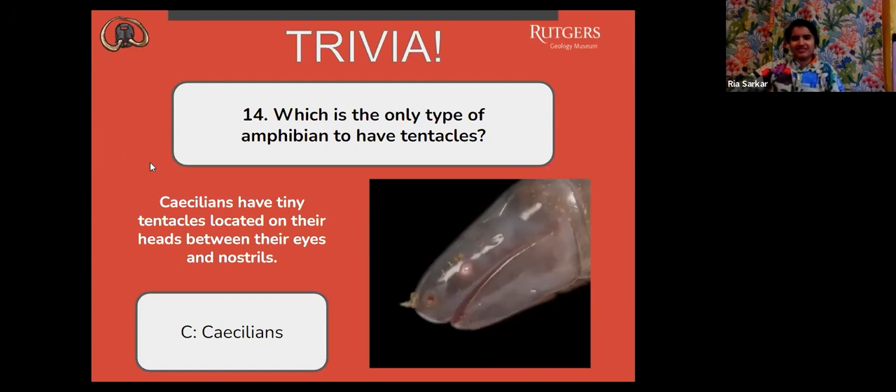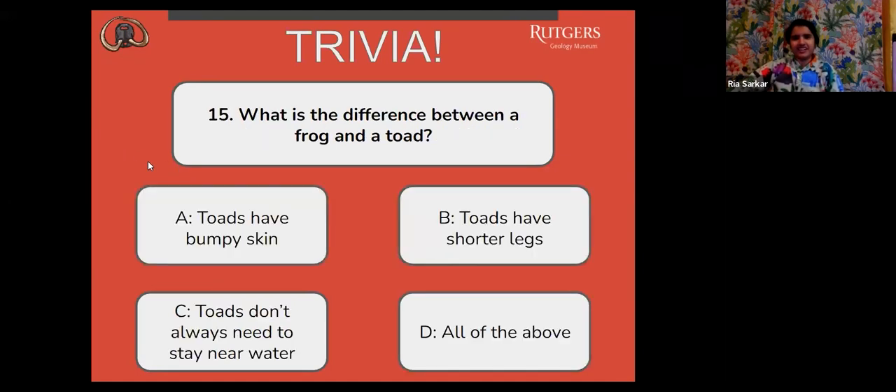Next question, number 15: what is the difference between a frog and a toad? A, toads have bumpy skin. B, toads have shorter legs. C, toads don't always need to stay near water. Or D, all of the above?